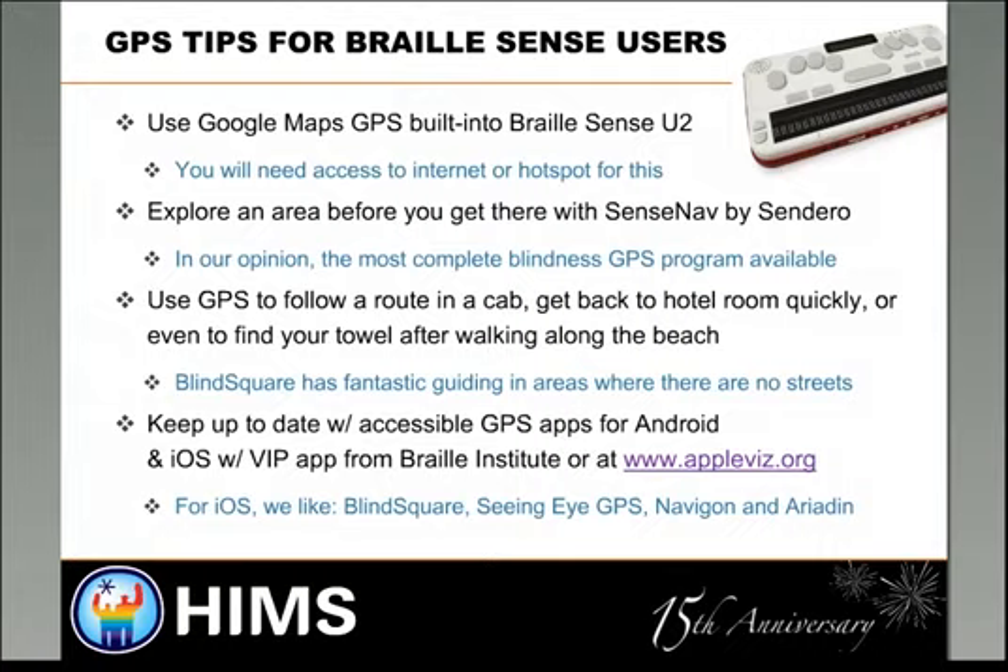I also use a number of GPS products on my phone. Some of my favorites: I like Blind Square — I was using it last summer on the beach to find my way back to my towel. I like that it has maps for sighted people, so I can hand my phone to someone in a cab and show them where we want to go. I've also used Navigon and TomTom. A great way to keep up with GPS apps and apps in general for iPhone is to download the VIP app from the Braille Institute, or check out the AppleViz folks at www.appleviz.org — they've got information on accessibility features and app updates.